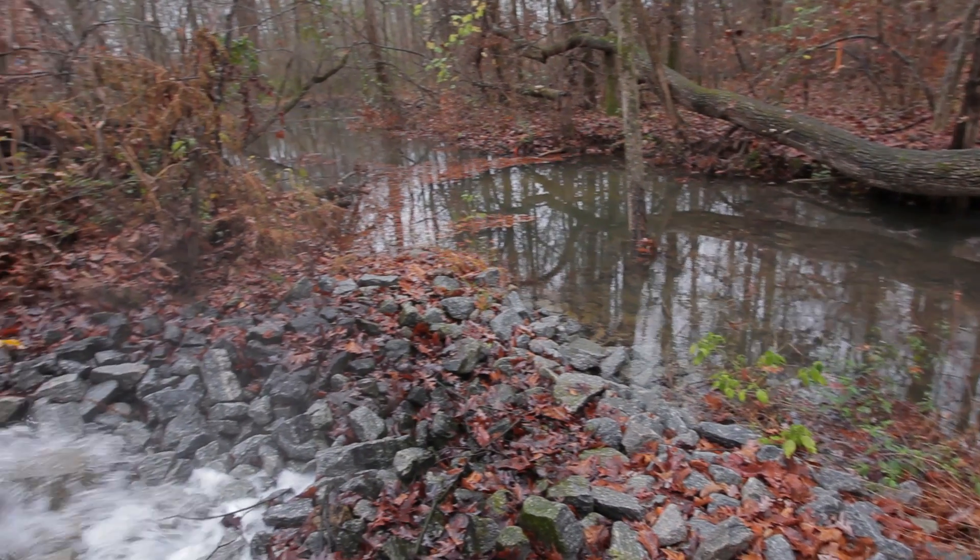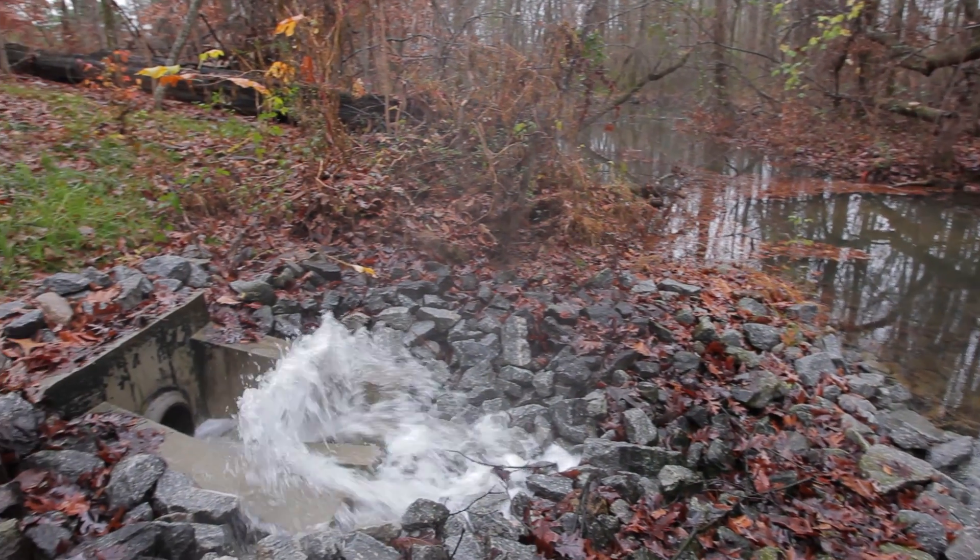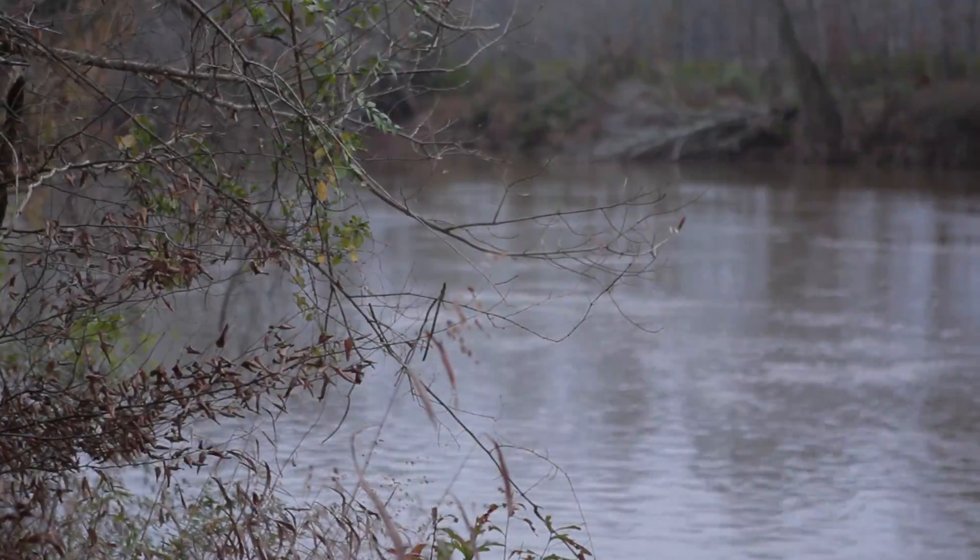The water that we send to the Chattahoochee River is cleaner than if we had never taken the reused water from the Douglas County Water and Sewer Authority in the first place. We're very happy to do our part to keep the Chattahoochee River clean. Google has really taken a leadership role in that effort here in Douglas County, and we're seeing other people looking at doing the same thing.